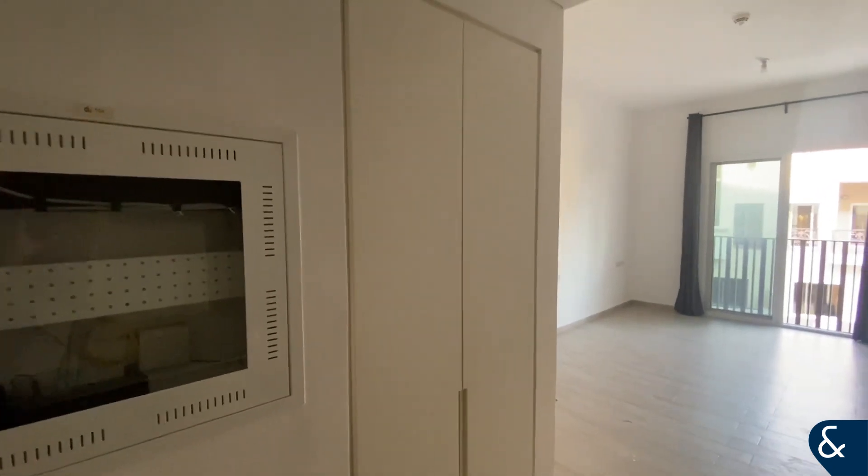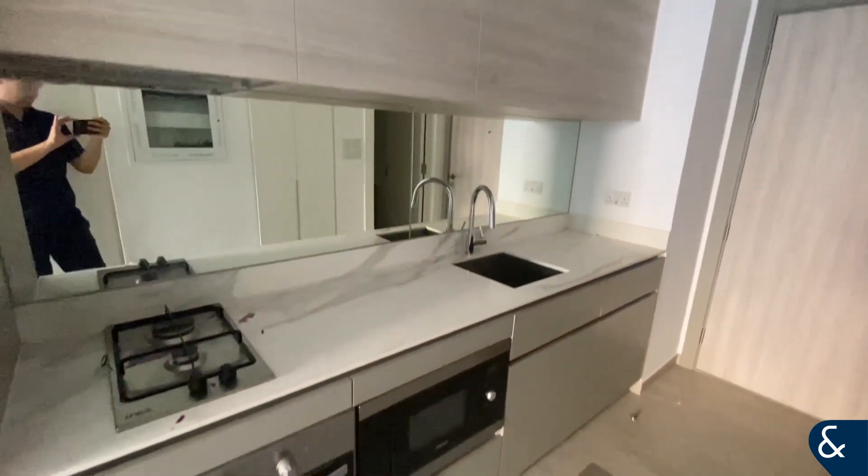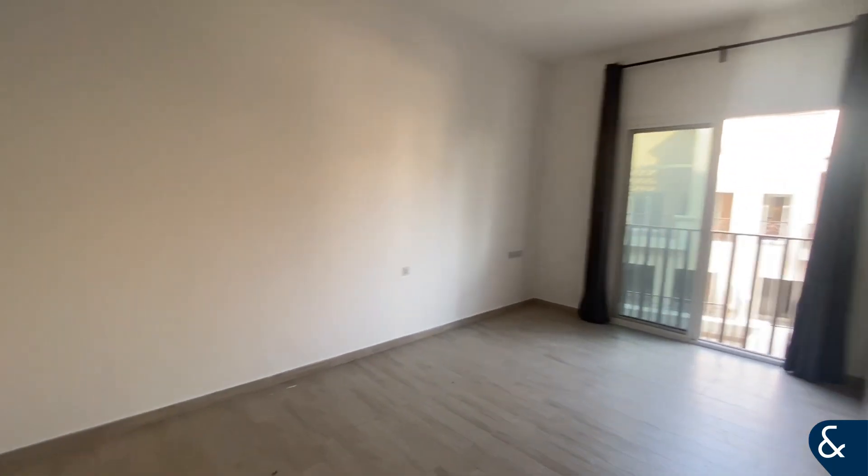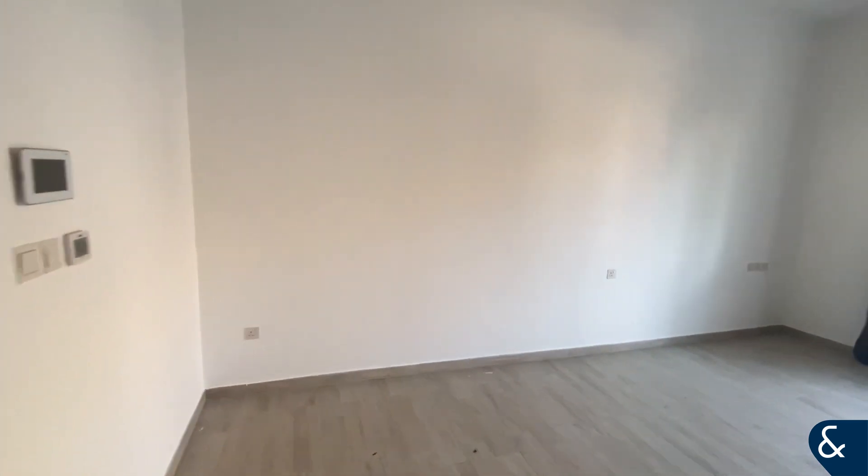You also have two storage cupboards here — one of them offers separate laundry space so you can put your washing machine in there; it doesn't take up any room out of the kitchen and you can close the doors and keep it nice and quiet. Then we go through to the main living area which is really nice and light and bright and spacious.